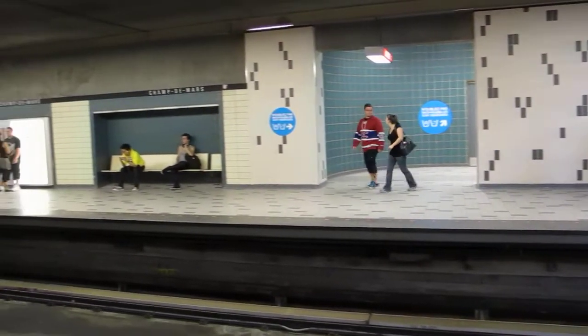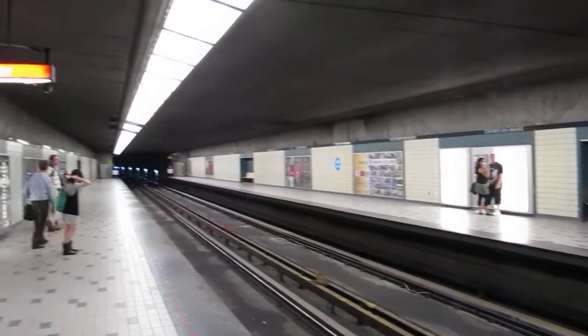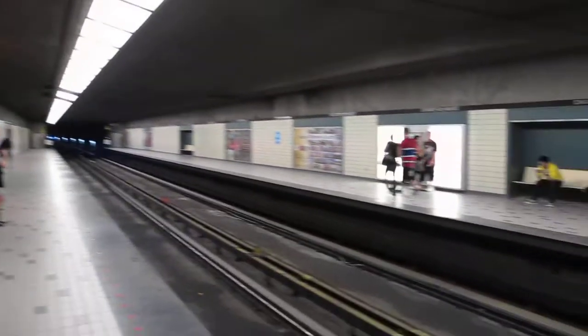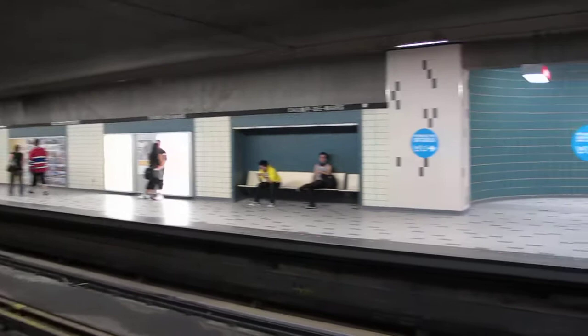On the Montreal Metro, we paid $2.75 to go two stations. It's all $2.75 no matter how far you go. Okay, interesting.